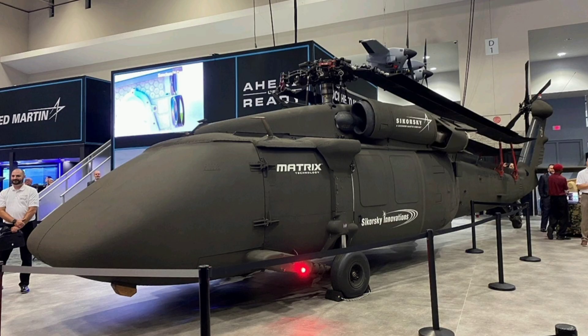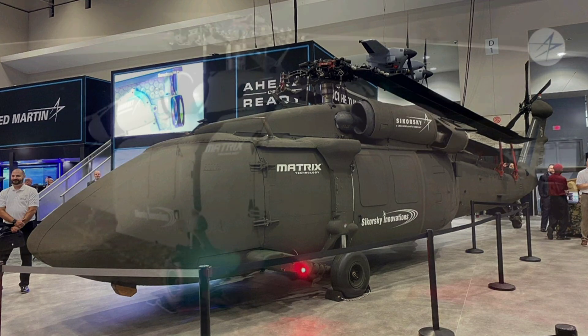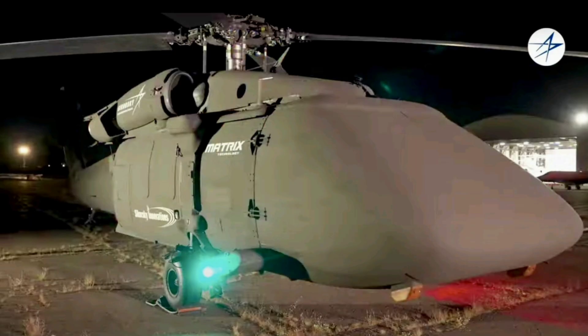If you're an aviation tech fan, a defense strategy buff, or just hooked on how turning a workhorse chopper into a pilotless powerhouse is flipping the script on risky ops like cargo drops in hot zones or drone launches from the sky, you're in for an exciting ride because the U-Hawk isn't just a drone. It's a modified UH-60L Blackhawk with the entire front end swapped for a clamshell-nosed cargo bay designed to haul thousands of pounds autonomously while launching smaller drones or loitering munitions, all without putting a single pilot at risk.